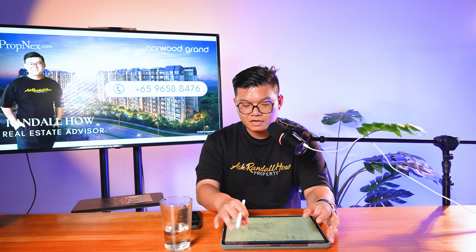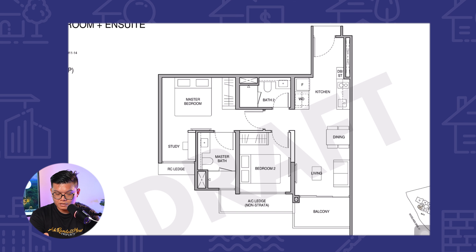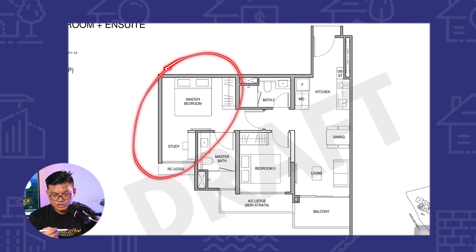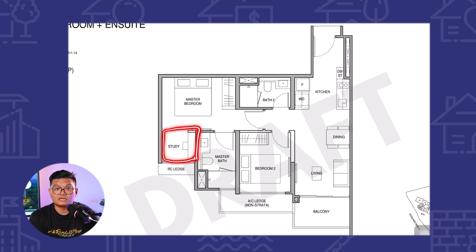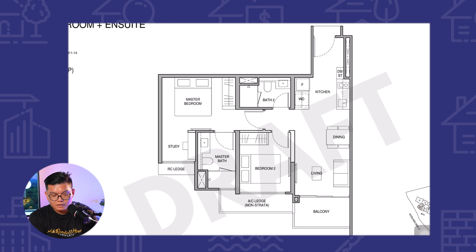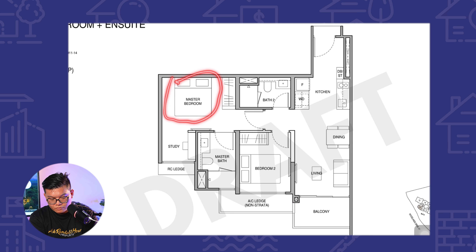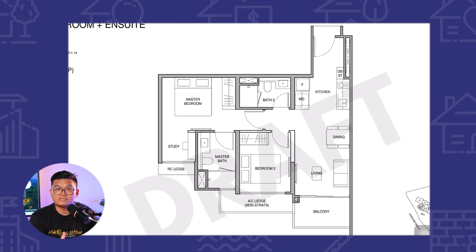Moving further ahead, we can take a look at the two-bed plus study. This layout itself is pretty comfortable, especially looking at the master bedroom. It has quite a large bedroom including the study area over at this corner, which is actually very good for families that want to have their workspaces. For example, if the husband or wife is having a rest, you can put a curtain over here and use the study while present at the same location.